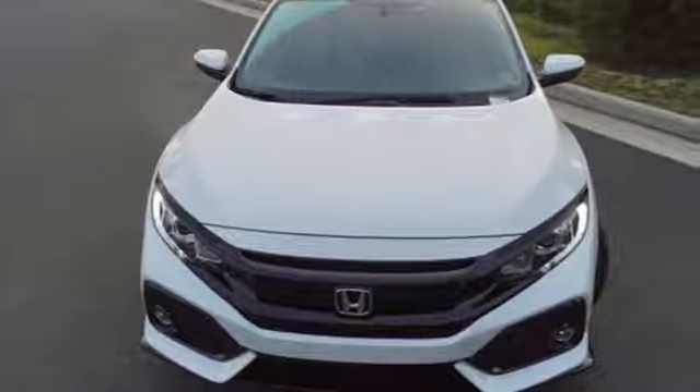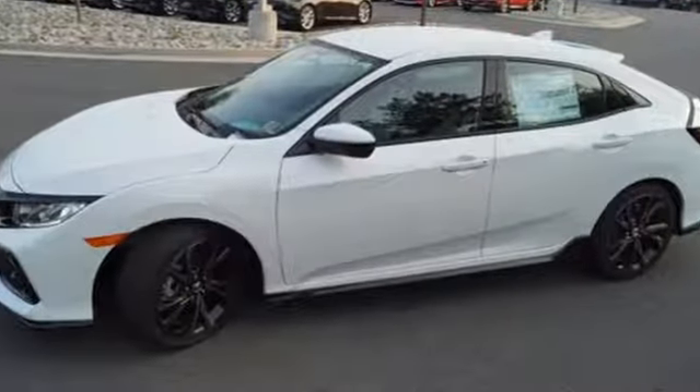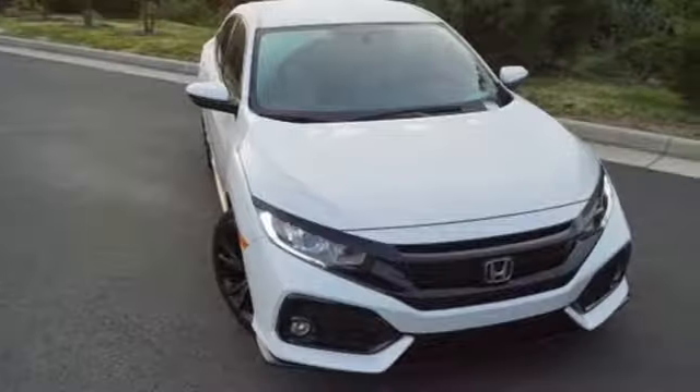Car and Driver finds its design is sleek and fastback-like, with a large, severely raked greenhouse that no longer includes frumpy front quarter windows.